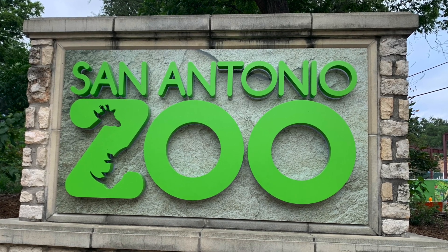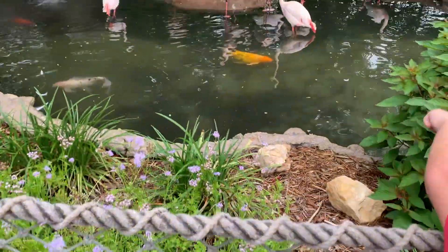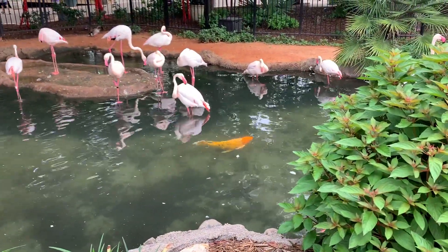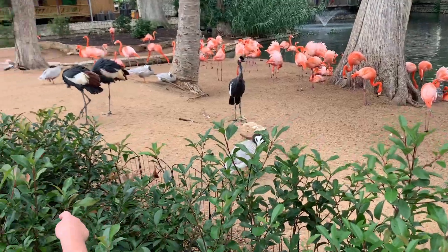Hi everyone, welcome to our channel. You are watching Holo Holo Adventures. Today's video, I'm taking you all to San Antonio Zoo. The cost to attend San Antonio Zoo standard admission...